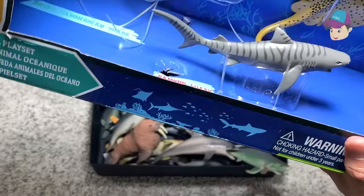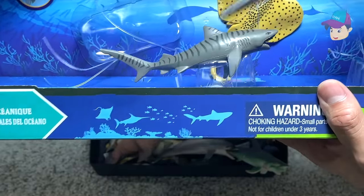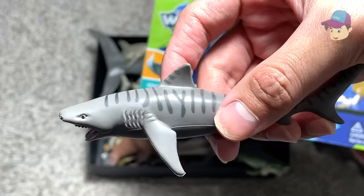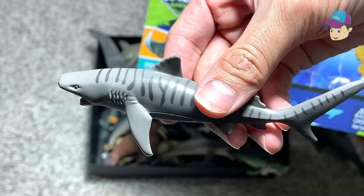Next up we have a bamboo shark right over here. They are pretty harmless to humans but they can be aggressive when provoked. You can see the patterns across the body, and of course they are smaller than a great white shark.